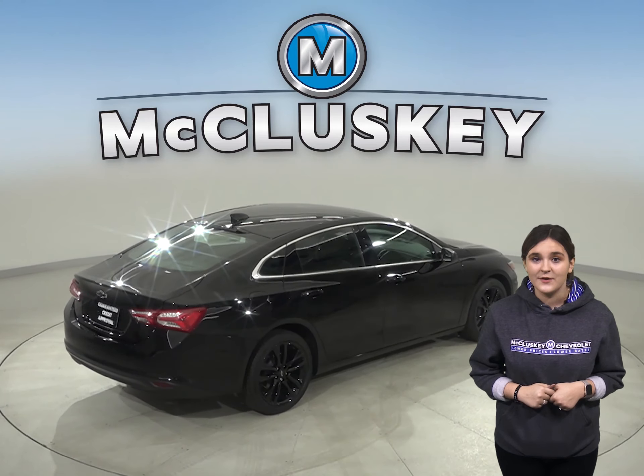The Chevrolet Malibu also uses electronically controlled shutters to close off the airflow and reduce drag when less engine cooling is needed. This is going to be very reliable for those highway rides.